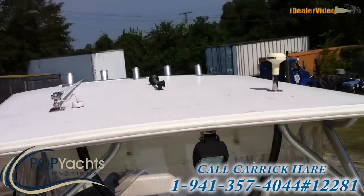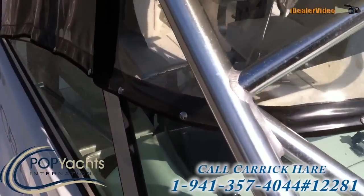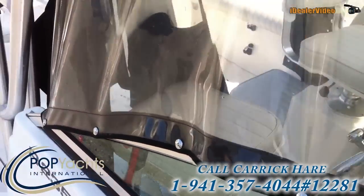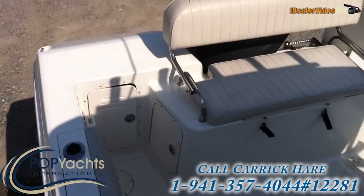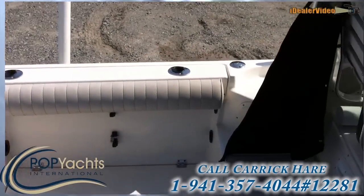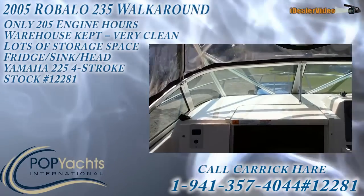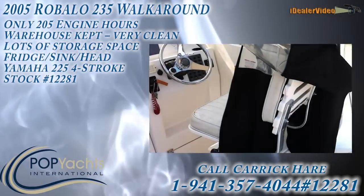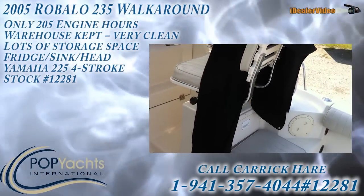Fun boat. There's all those rocket launchers up there. Back to the cockpit — that's pretty much it. The hull's in great shape too, as you can see from the pictures.